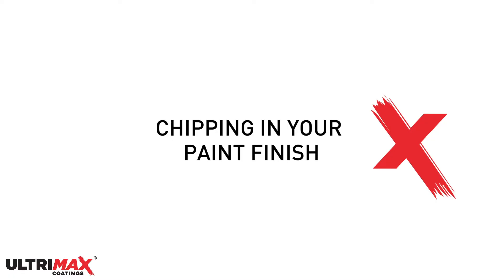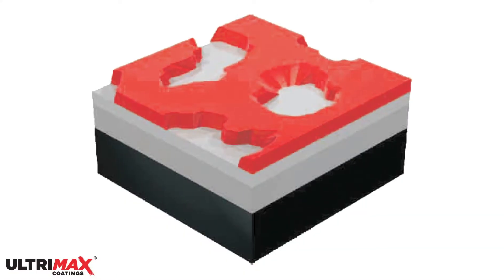Hello, I'm Giles, and today I want to quickly go over chipping in your paint finish. Chipping, also known as nicks, stone pecks or chips, is when small pieces of paint film break away from the substrate, leaving a small void in the finish.